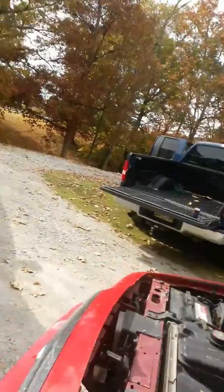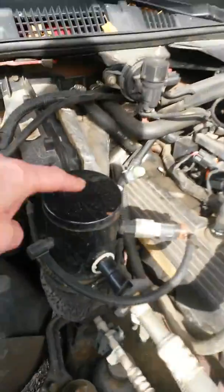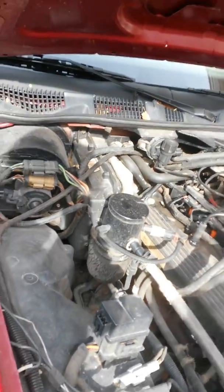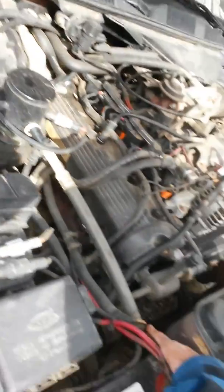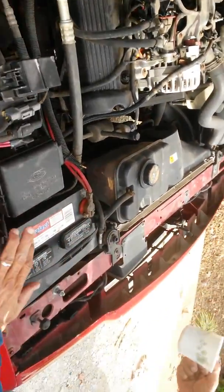One last quiz — I have no idea what is this. I have no idea what that is. That comes out of here and into the engine, right?